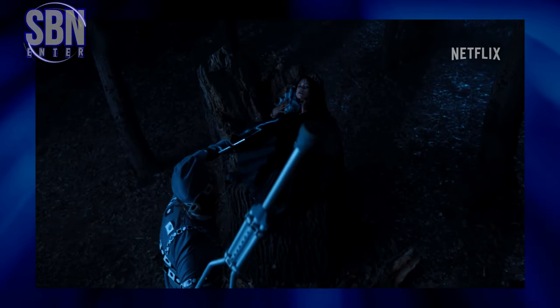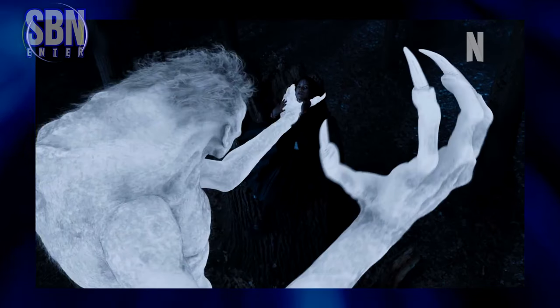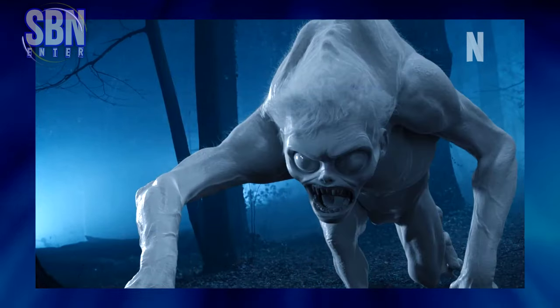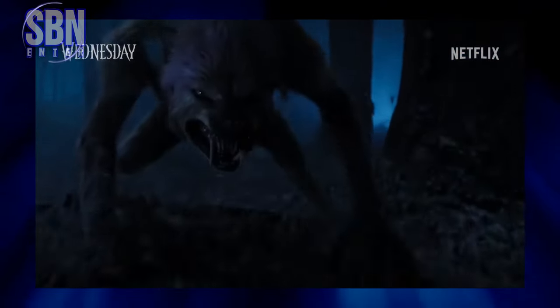The VFX team clearly designed the monster based on Tim Burton's art style. But some viewers were so put off by the bad CGI that they wanted to stop watching the show. Fans are disappointed that the CGI didn't live up to that standard of realism.